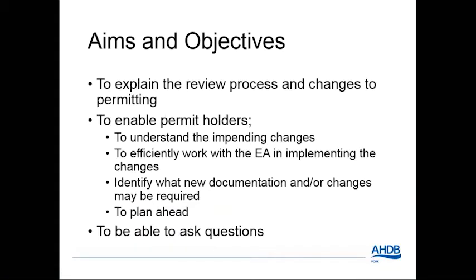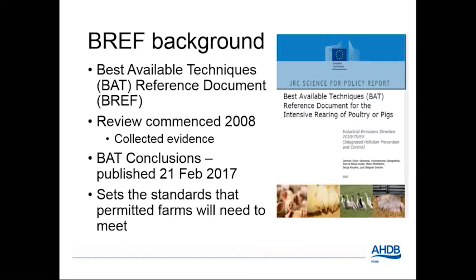The aim of the session today is to explain the review process and the changes to permitting rules — to understand the changes. The most important thing is perhaps to be able to ask questions. We'll be focusing on the key changes; much is remaining the same. This document called the best available techniques reference document was published on the 21st February this year, which sets the standards that permitted farms will need to meet, and we've got four years to implement those changes. I'm now going to hand over to Alison from the Environment Agency to explain a bit more about that.